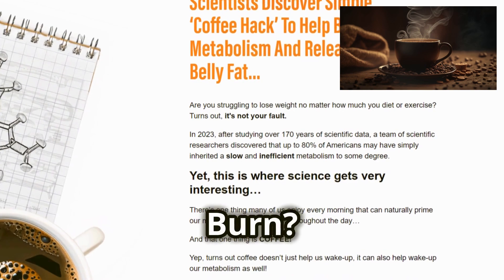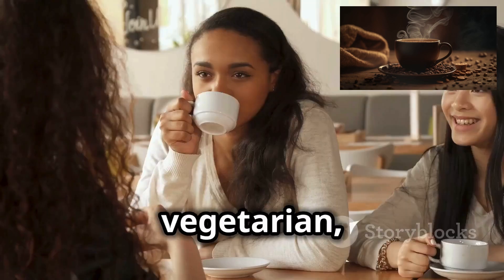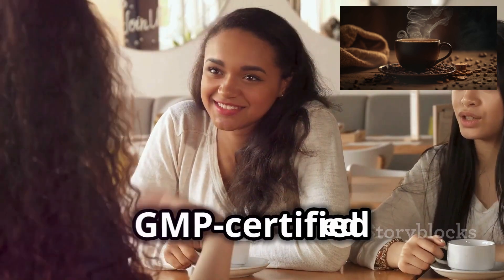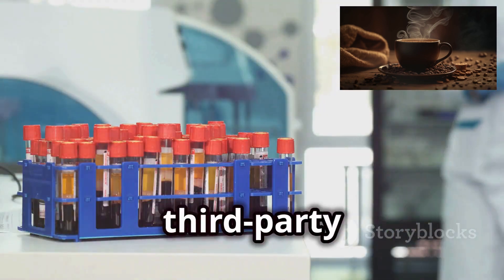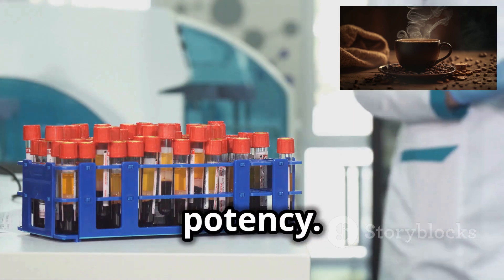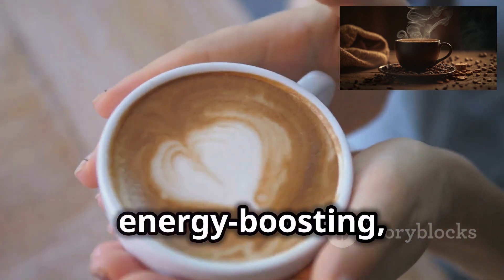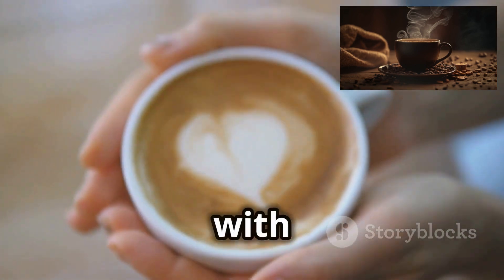Why choose JavaBurn? It's 100% natural, vegetarian, non-GMO, gluten-free, and made in the USA in a GMP-certified facility. Plus, it's third-party tested for quality and potency. Transform your coffee into a fat-burning, energy-boosting, health-enhancing powerhouse with JavaBurn today.